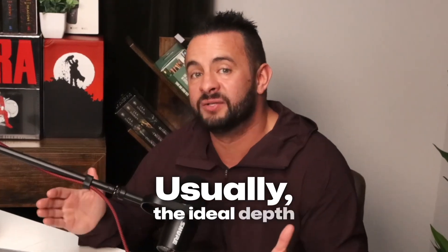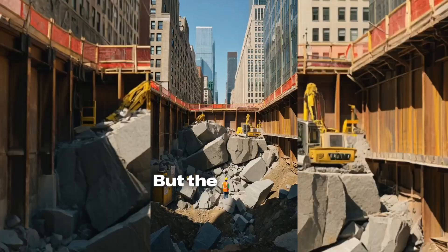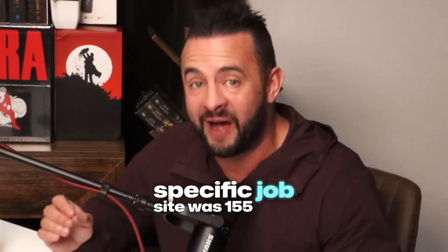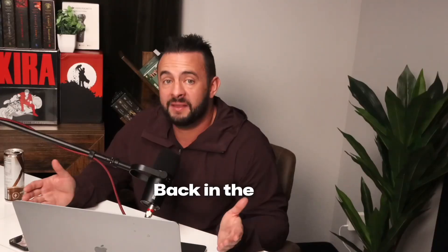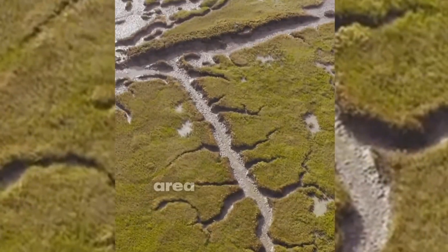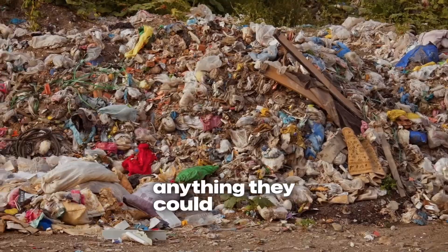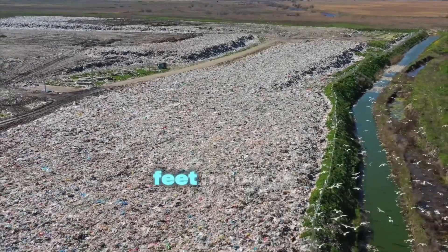Usually, the ideal depth to anchor into bedrock is at least a minimum of 50 feet. But the problem with this specific job site was that to reach the bedrock was 155 feet. And the reason why that is, is because this really isn't the best site to build on. Back in the day, they did anything to make the island bigger, so they filled in this marsh area with garbage, debris, rocks — anything they could to grow this piece of the island, which is why the bedrock was 155 feet below all of that.